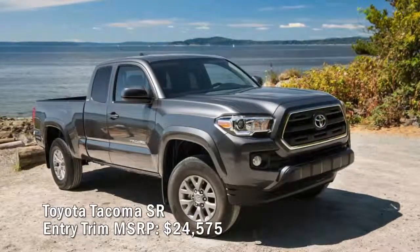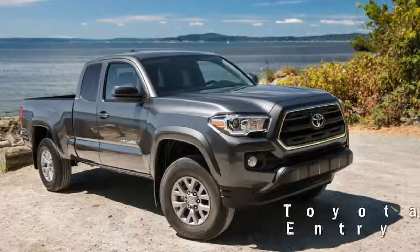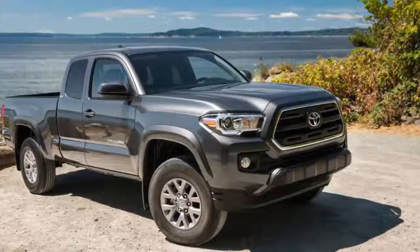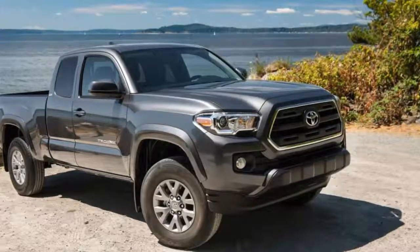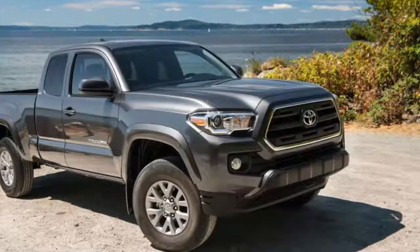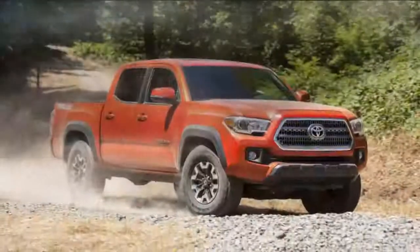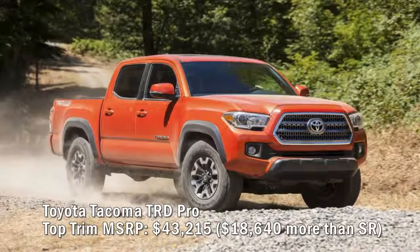Toyota Tacoma SR entry trim MSRP: $24,575. The Tacoma comes in six flavors: SR, SR5, TRD Off-Road, TRD Sport, Limited, and TRD Pro. There is no regular cab — the model line starts with an access cab. The SR has a six-foot bed, two-wheel drive, and the base 159-horsepower 2.7-liter four-cylinder engine for $24,575. The entire Tacoma line, save the TRD Pro, features six-speed automatic transmissions, but the SR only offers cruise control and keyless entry as part of an option package.